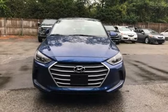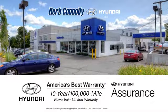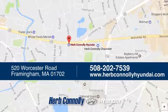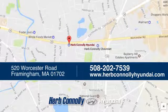the time is now. Experience it today. Welcome to Herb Connolly Hyundai, where the customer comes first. We're conveniently located at 520 Worcester Road in Framingham, Massachusetts.